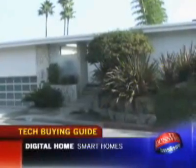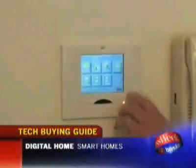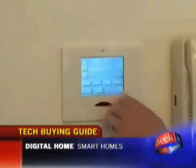When Doug Burton leaves his Los Angeles home for the day, he pushes one button to set the alarm, turn out all the lights, turn off any music or televisions that are on, and adjust the air conditioning.